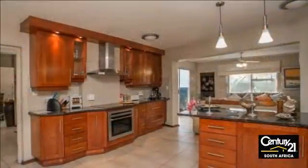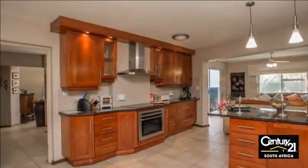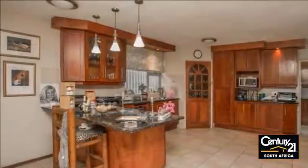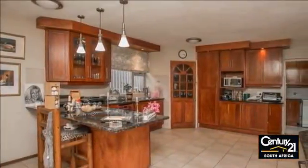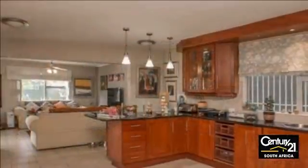Beautiful four-bedroom family home located in the heart of the lovely leafy suburb of Lone Hill. This home offers the right environment for family living, with its four bedrooms, 2.5 bathrooms, pool, and staff accommodation.